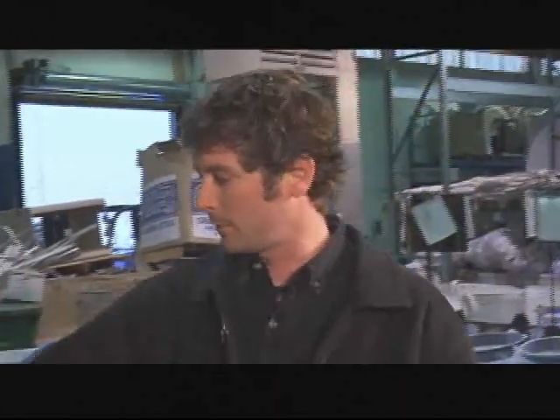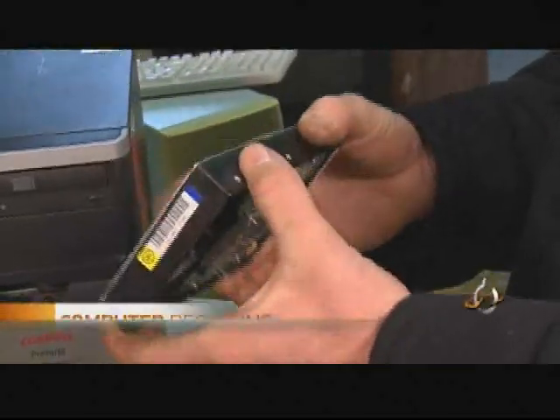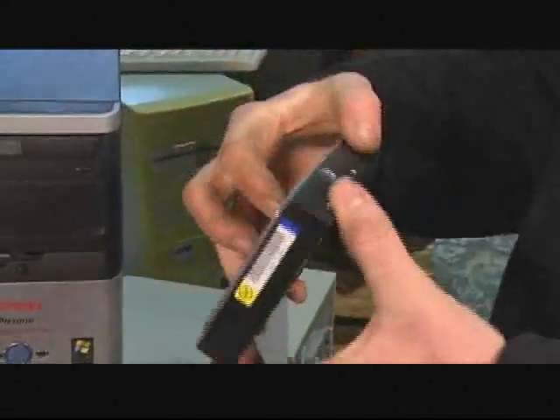Here at Regional Recycling, we're actually going to take one more step — our customers are going to be able to bring in their hard drives and place them inside a hard drive destroyer, which would be a RAM that comes down and renders the drive useless.